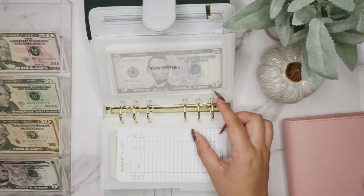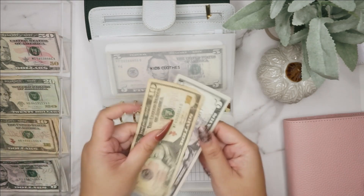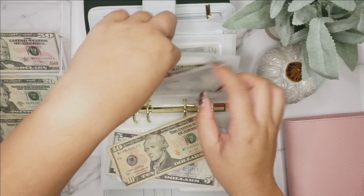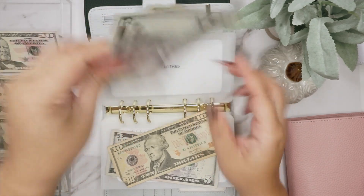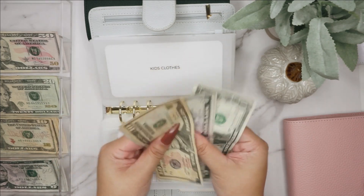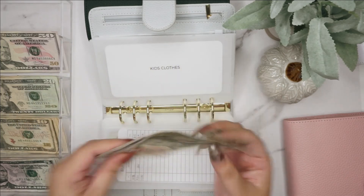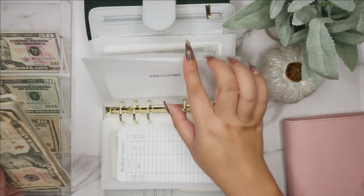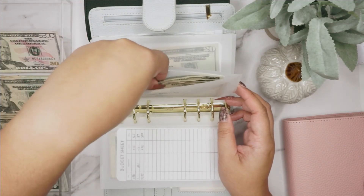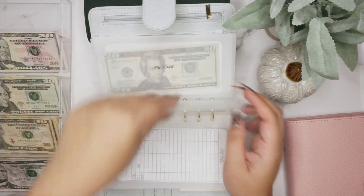Next up is kids clothes — kids clothes is getting $15, doing a $10 and a $5. I said all the kids are fine but I went to Walmart and they had some cute pajamas, so I bought the boys some stuff.